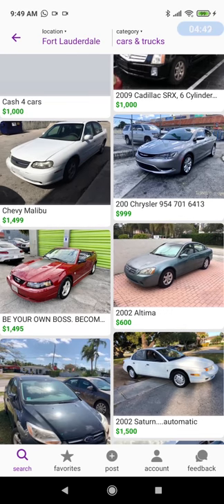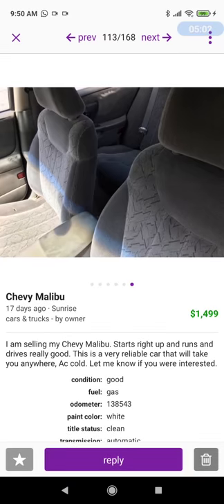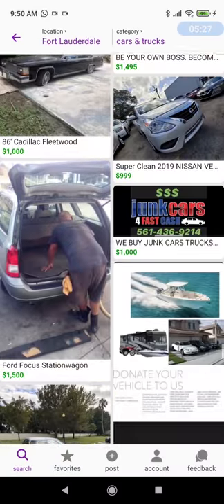Here's a Chevy Malibu. These cars are just a symbol of Chevrolet and General Motors mediocrity. This was their entry into the mid-sized sedan market, owned by the Camry, co-owned by the Accord, the Ultima — these top players. I'm selling my Chevy Malibu, starts right up and runs and drives real good, very reliable, AC. $1,499. This is a bit too high a price; you can get much better vehicles out there for that price.